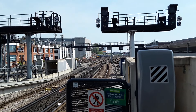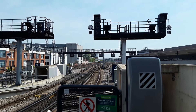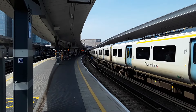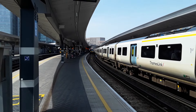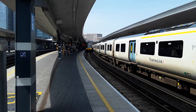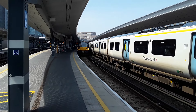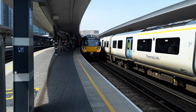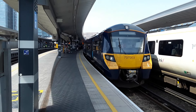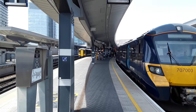Down there goes a pair of Southeastern 707s. There's another 707 that's just rounded the corner, and there are some 465s that will be making an appearance shortly. We've got some more Southeastern 707s coming in. I think I'll just let the announcer do all the work and take all the glory, so we've got 707 003 coming in. We also have going out 375 916 with the 1347 to Hastings.